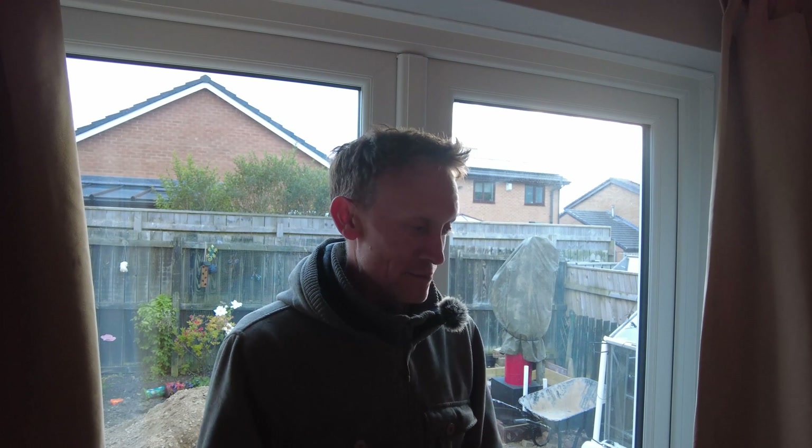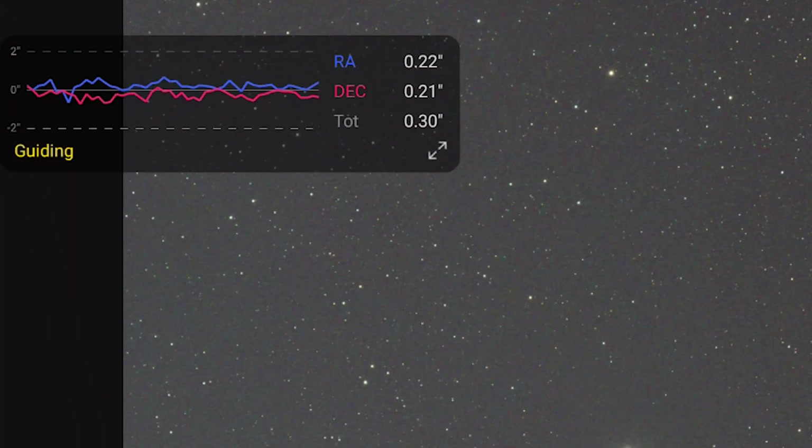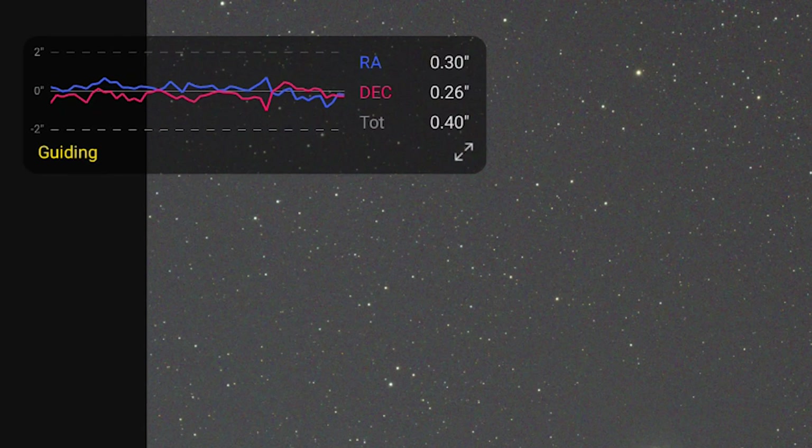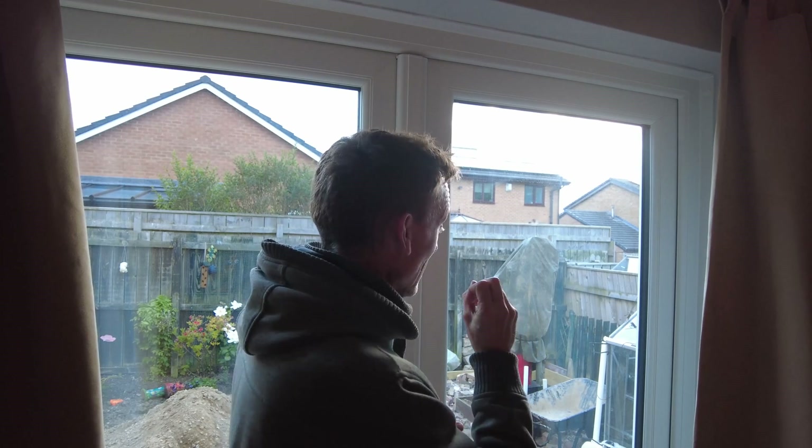Whatever usable data I've got is what I'll work with, and hopefully the next couple of nights will deliver as forecast and I'll get more data. As for the maiden voyage of the pier — absolutely over the moon with it! Guiding was great; apart from when clouds were passing over it was getting maybe 0.3–0.4 arc-seconds RMS, so I'm happy with that. I've got to pour the concrete for the observatory build in the next week or so, which I'm really looking forward to — even if my back isn't!